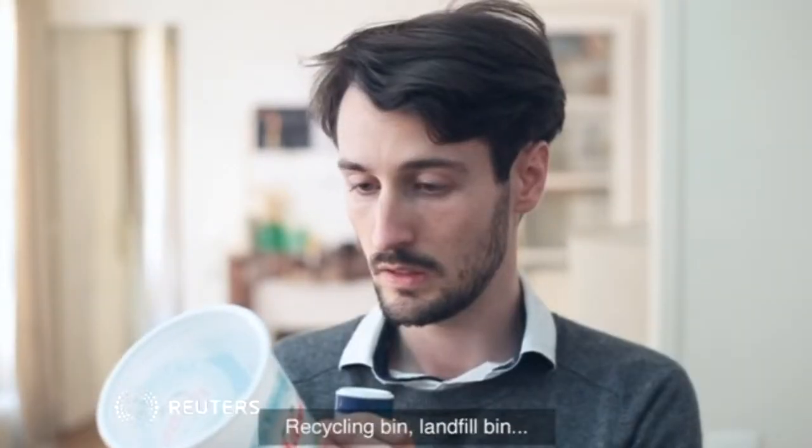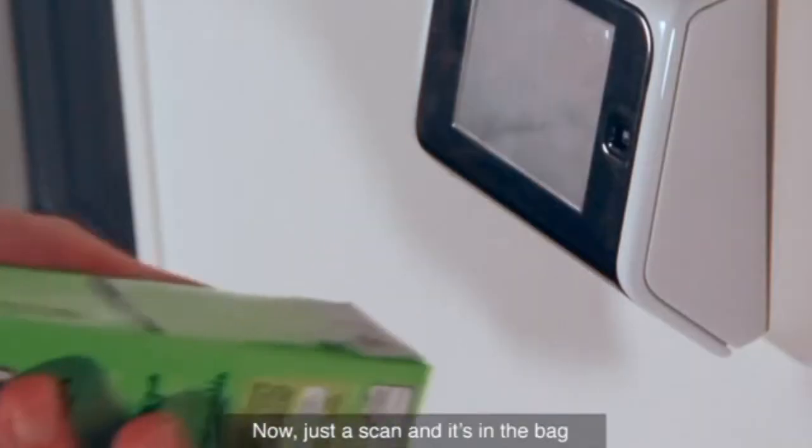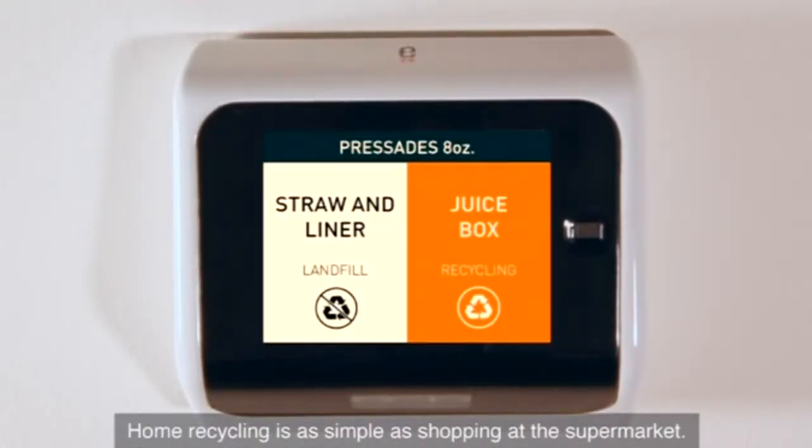Confused about whether or not to recycle your discarded packaging? French start-up Euse says Eugène, its recycling barcode scanner, is the answer.